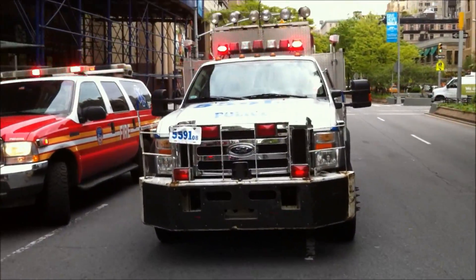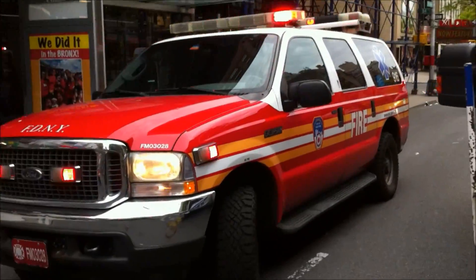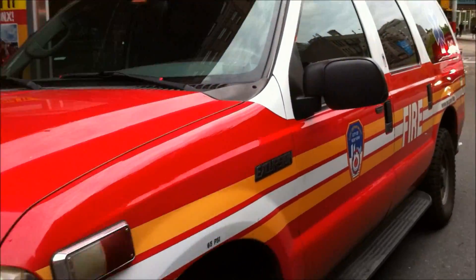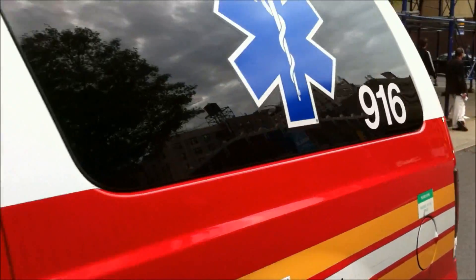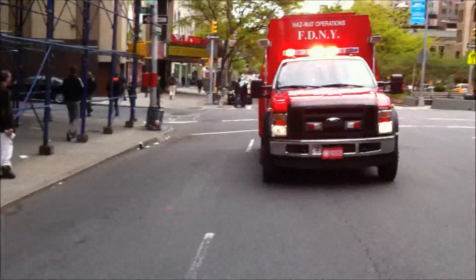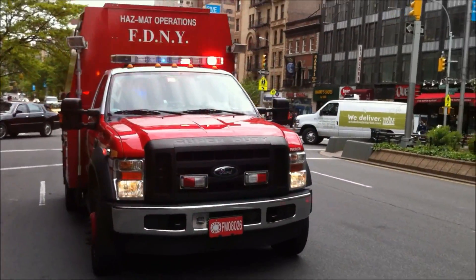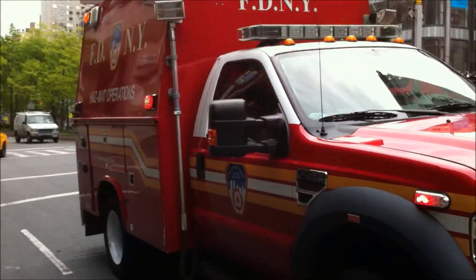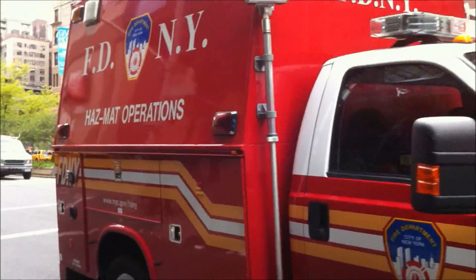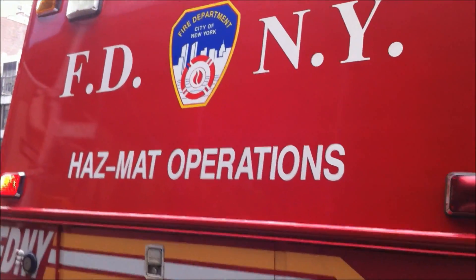The other hazmat trucks have gone but there's more police trucks here and one of these paramedic trucks — 916 I guess. And this hazmat operations thing here. FDNY hazmat operations.